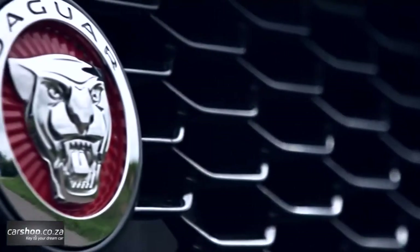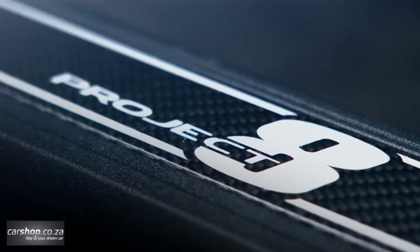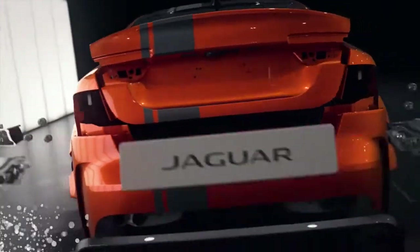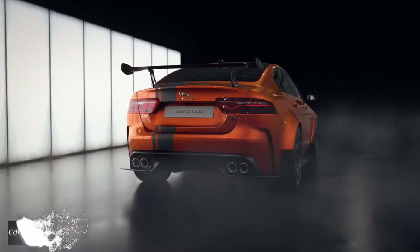Lightweight carbon fibre material is used extensively throughout the Project 8 body package, which contributes to the lowest kerb weight of any current V8-powered Jaguar sedan. Every Project 8 gets unique badges on the front splitter and end plates of the rear aerodynamic wing, plus an SVO roundel on the rear plate.